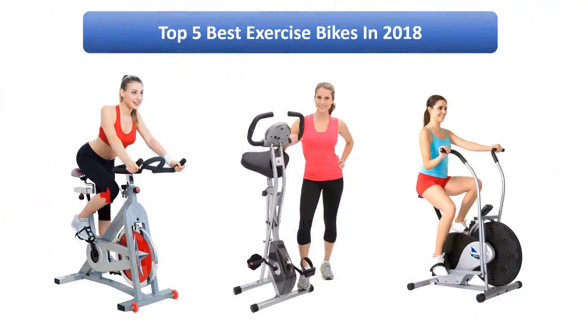Find the best exercise bikes in 2018 at Amazon. We analyzed consumer reviews to find the top rated products. I am going to review the top 10 best exercise bikes on the market in 2018.